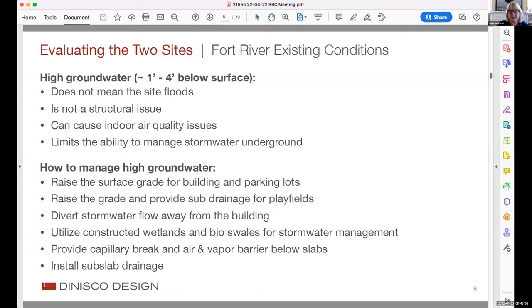One concern is staying out of the floodplain — the proposed building is outside it but has high groundwater issues, which we'd manage with sub-drains. We'd also raise the building, parking lots, and playing fields. Storm water — rain falling onto the site — involves significant impervious area from roof and parking lot runoff that needs to be managed before it reaches Fort River. The site is graded toward Fort River, and there's a large culvert on site.